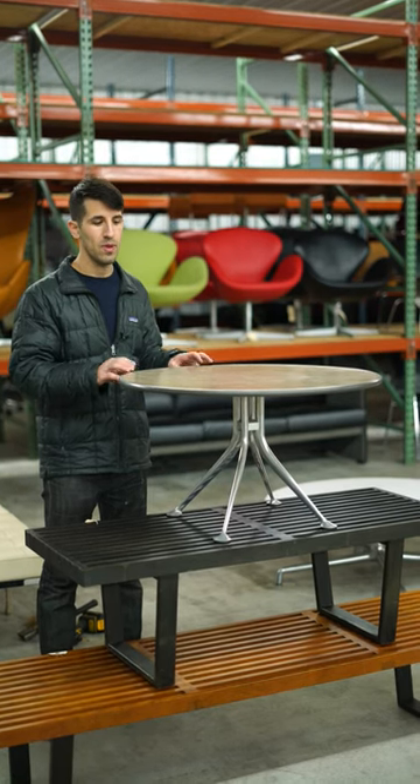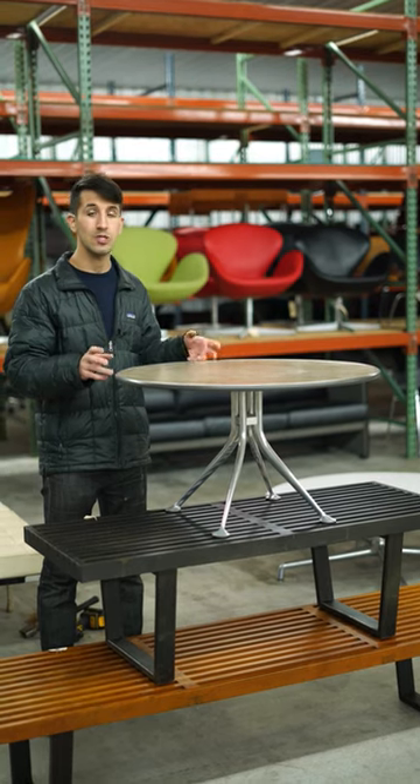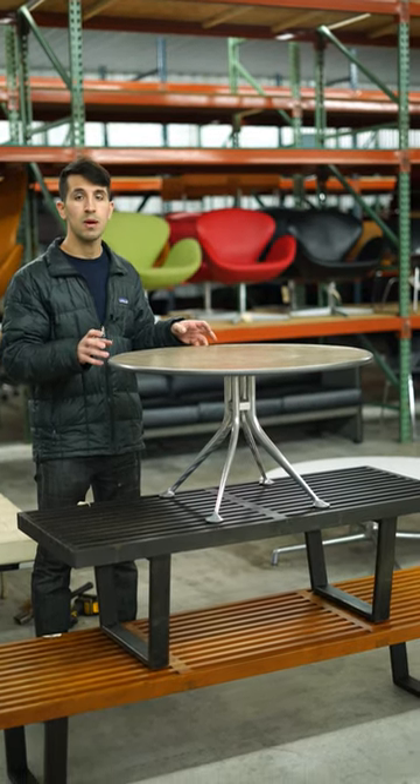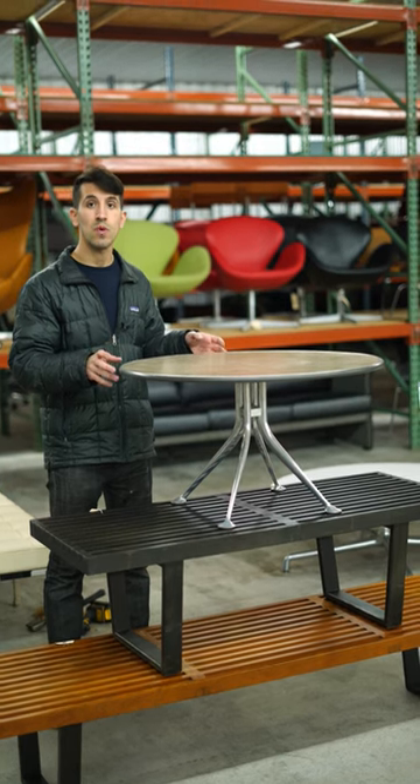This is David from Rarify. In front of me is a very rare coffee table or occasional table designed predominantly by Alexander Girard, as well as Charles Eames and Ray Eames.